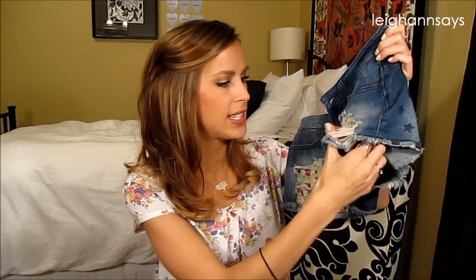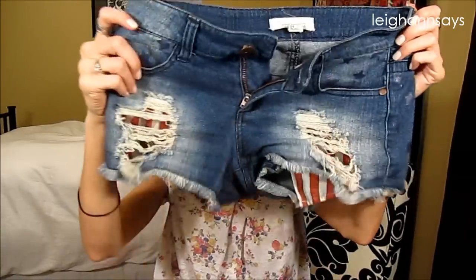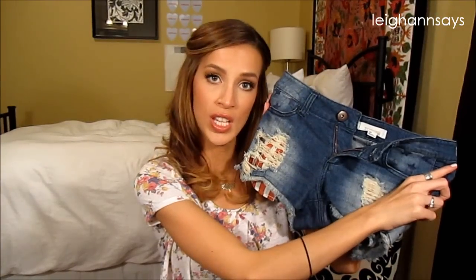First off, shorts. They don't have the tag anymore but they were $22.80. They are like crazy America-themed — if you watch my videos at all you know I'm obsessed with America-themed clothing. They have super distressed pockets and the little inside pockets are hanging out because they're cut-offs. They're red and white stripes, which are awesome, and on the back there are navy blue stars that are screen printed. I've already worn them a few times because I was so excited.